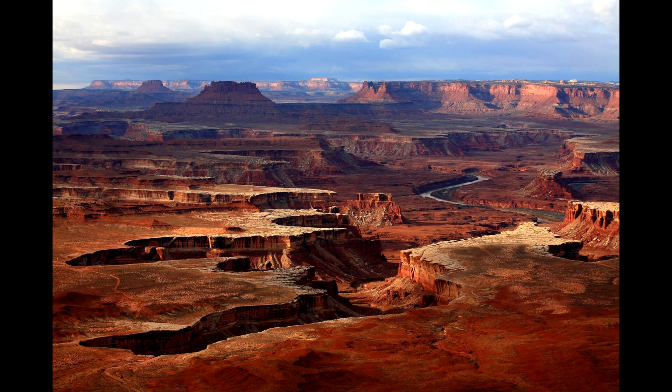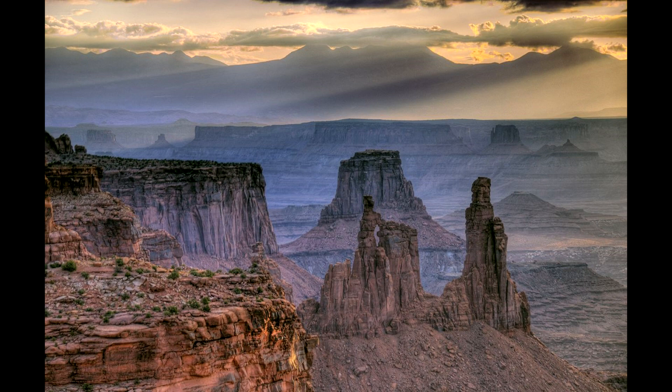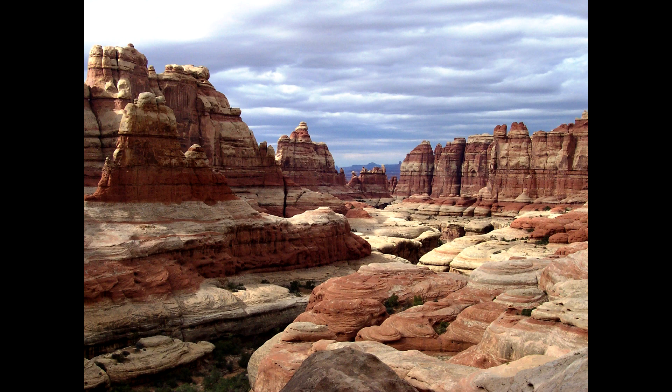Staying in Utah, the next national park on this list is Canyonlands, which is in the eastern part of the state near Moab. I have a really short video about this national park talking about why it's better than the Grand Canyon, in my opinion. It's a wonderful park — it's so huge. There are three sections of the park, and you can't really see all of them in just one day. You want to see at least two of these main sections.